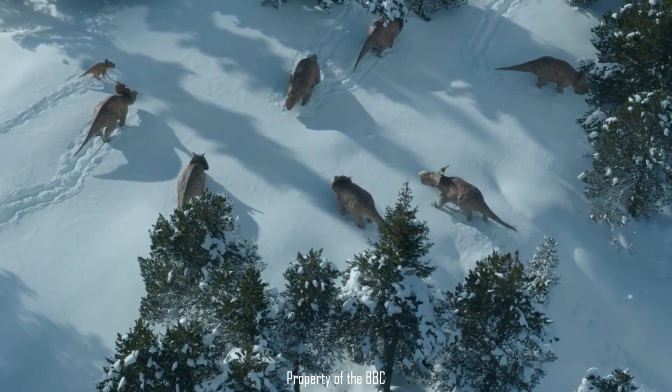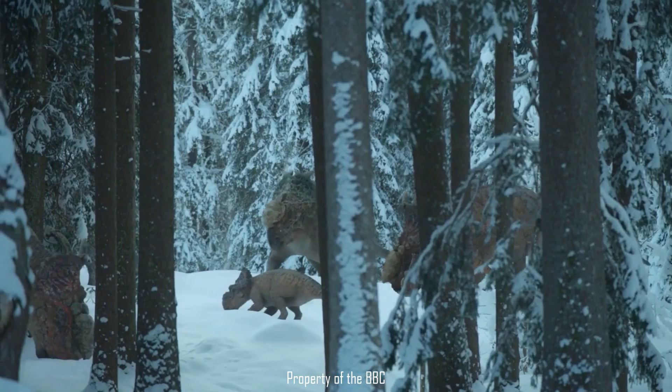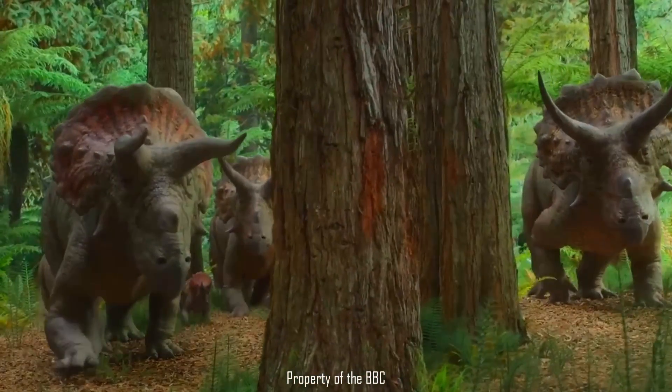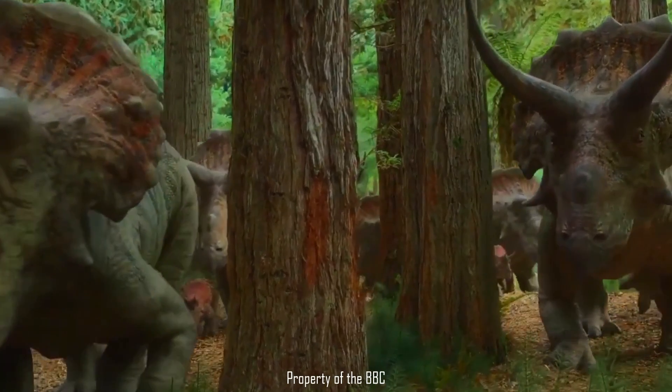First we need to look into how they got to this point. Ceratopsians appear to have gotten their start somewhere in Asia. The earliest members we have that are ancestral to this group, such as animals like Cytacosaurus, can be found all over this continent, before the more derived forms that we see crop up in the middle of the Cretaceous spread out via the land bridge that existed at the time.